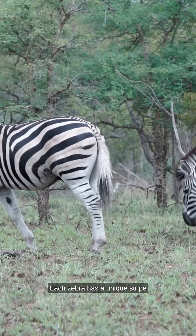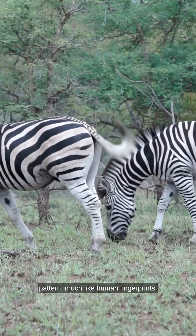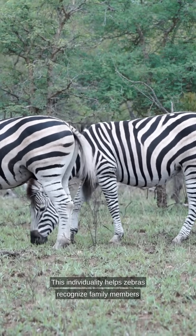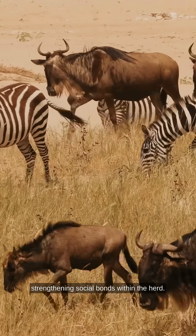But there's more. Each zebra has a unique stripe pattern, much like human fingerprints. This individuality helps zebras recognize family members and allows mothers to locate their foals, strengthening social bonds within the herd.